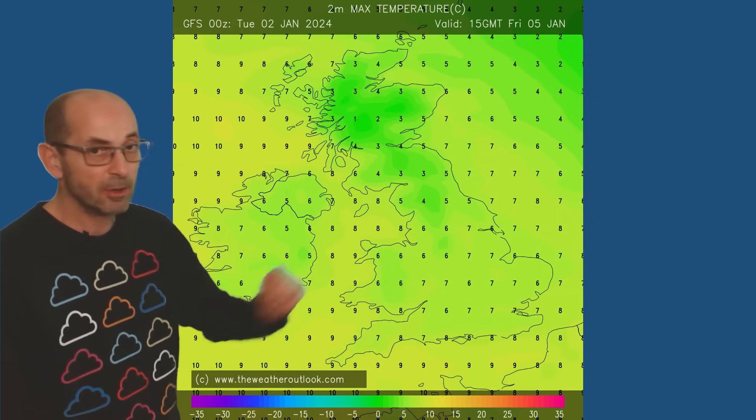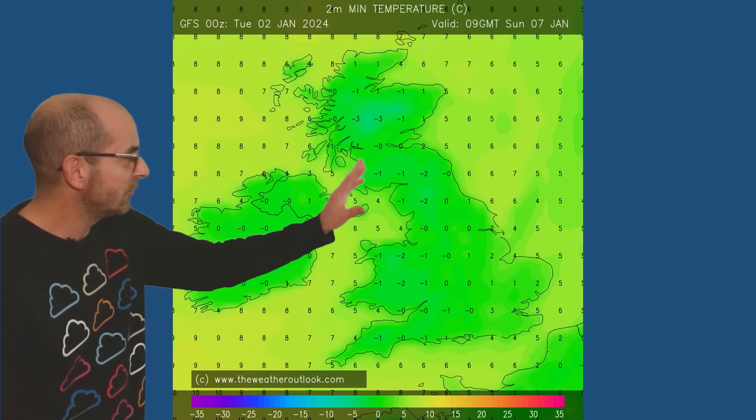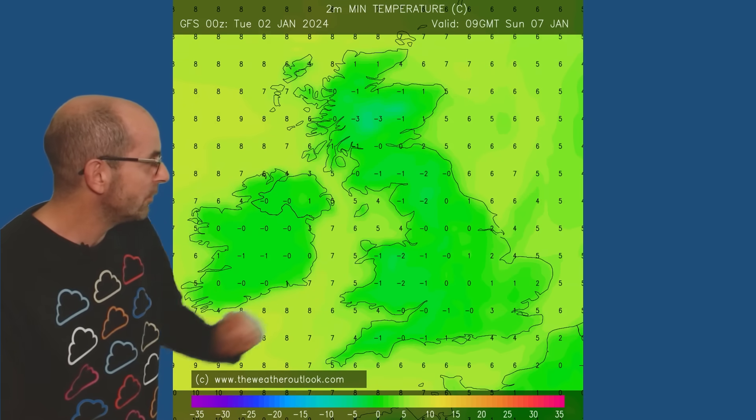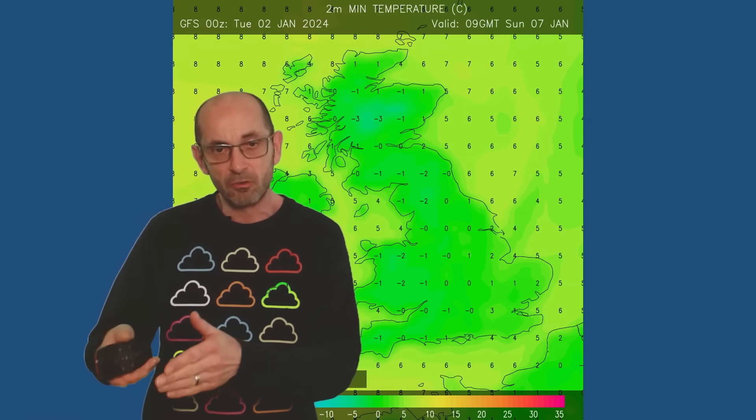A few degrees lower in the north. The risk of frost will be increasing as high pressure builds in from the west. Forecast minimums on Sunday morning indicate temperatures close to or below freezing in much of the UK — a widespread frost. And that could well become one of the themes as we head towards the end of the first week and through the second.